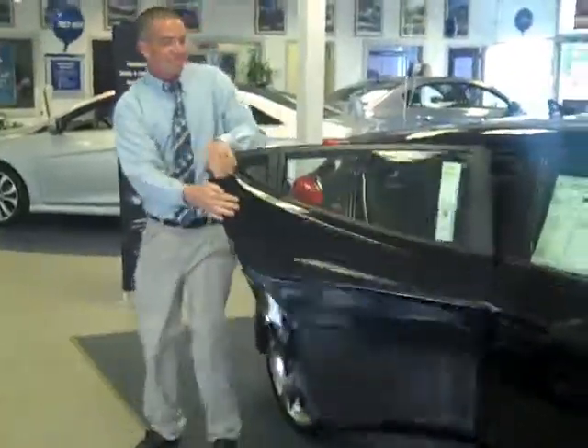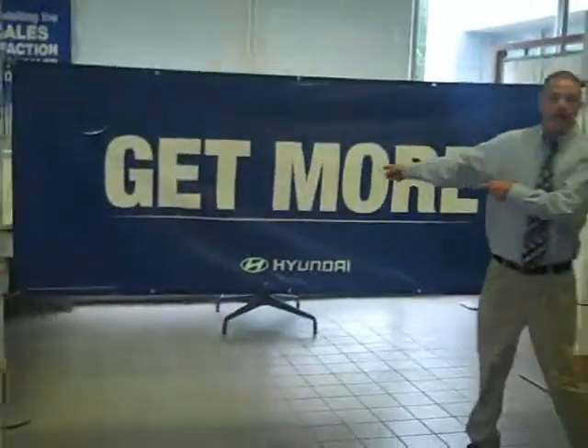Seth Taylor, Sean Sickles, Bill Dodge Hyundai, and our super secret hidden third door. Every time you come to Bill Dodge Hyundai, you always get more.